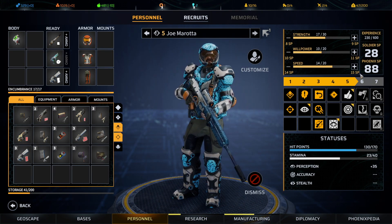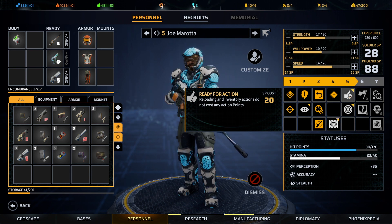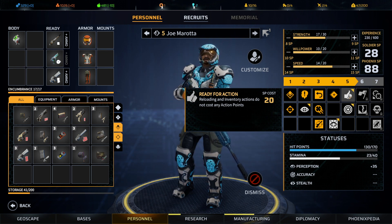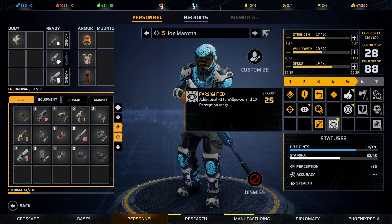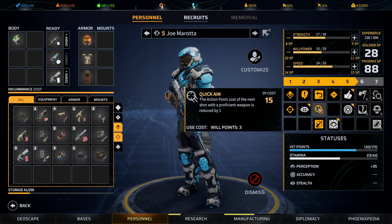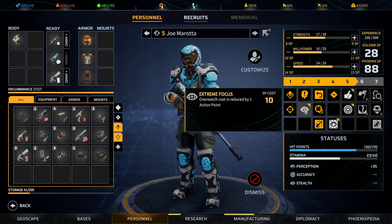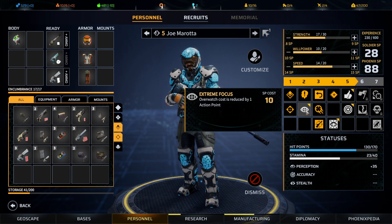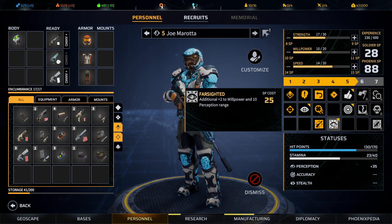We are able to do Joe's next level of promotion — that would be reloading and inventory actions no longer costing anything. However, I think our points are better spent on Farsighted, to gain extra willpower and perception, and also we've been missing the ability to overwatch with the sniper rifle because the cost isn't reduced. So these two are quite important.